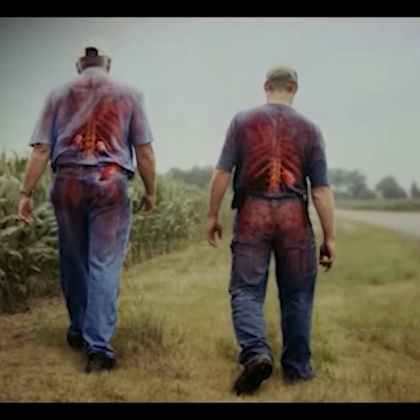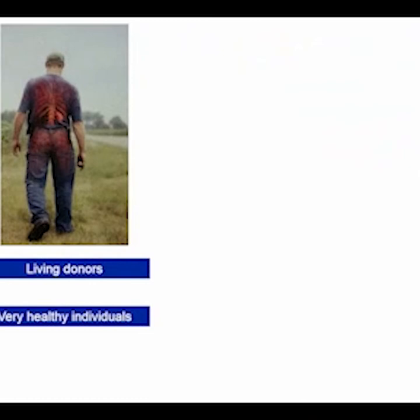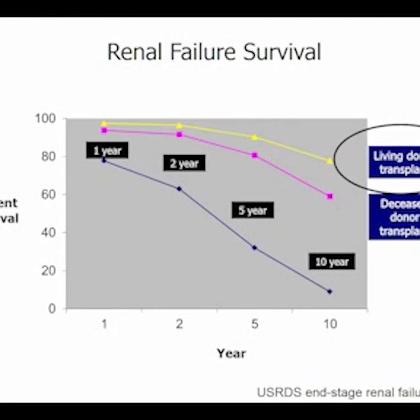This is why we do living donor transplantation. Living donor transplantation can avoid dialysis completely. Living donors are very healthy individuals — you can't be a donor if you have health issues that might damage a kidney — so these are top-notch, extremely healthy kidneys. The recipients of a living donor kidney have the best survival because they receive a top-notch kidney and don't need to be on dialysis very long, better than the survival of a deceased donor kidney recipient. And both types of transplant patients have much better survival than those who stay on dialysis.